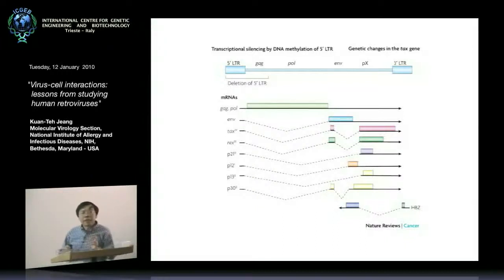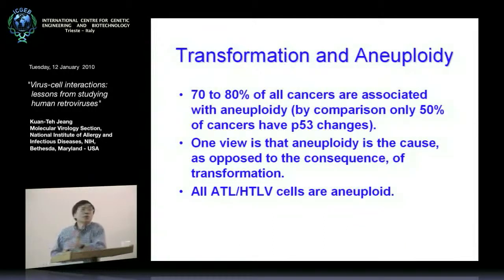If the question you are posed with is how you go about transforming a cell, there are really a menu of various choices you can take in terms of hypothesis testing — will my oncoprotein do this as an entry to transformation, will my oncoprotein do that as a process to transformation. About 15 years ago, we decided that one of the hypotheses we were going to test is the idea that perhaps the road to transformation goes through genetic damage as encapsulated by the word aneuploidy.